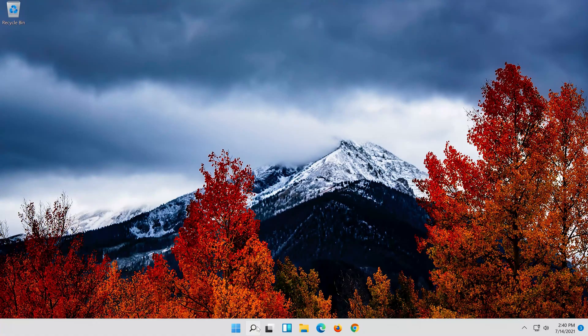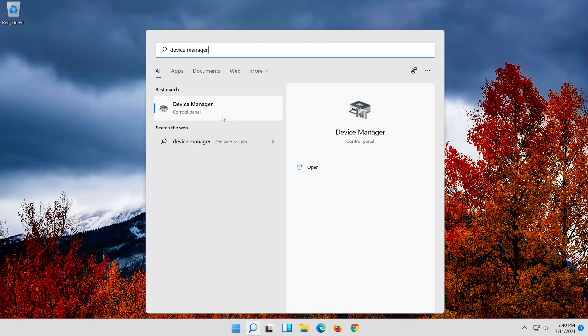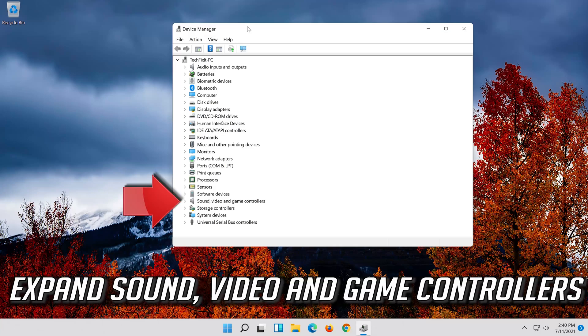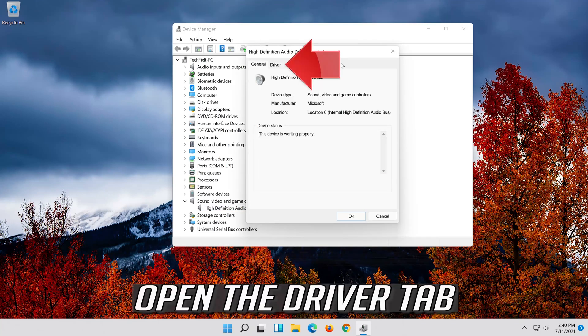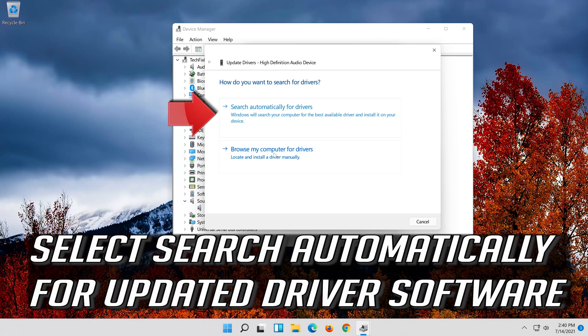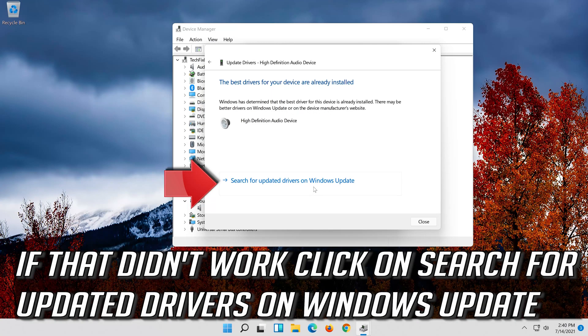If that didn't work, open Start and type Device Manager. Click on Device Manager and expand Sound, Video and Game Controllers. Right-click your audio device, click on Properties, open the Driver tab, and select Update Driver. Select Search Automatically for Updated Driver Software. Your drivers should now be updated. If that didn't work, click on Search for Updated Drivers on Windows Update.